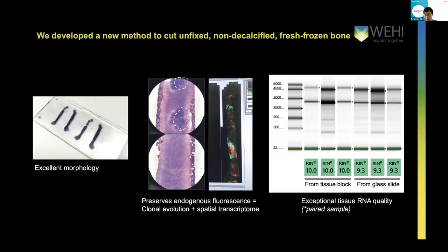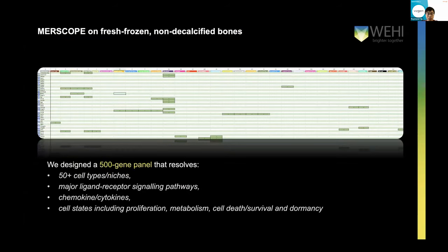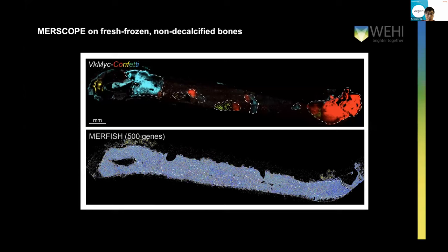Having successfully developed that method to cut non-decalcified bones, we decided to give it a good go and design a panel of 500 genes based on single-cell RNA-seq of the bone marrow and our in-house datasets. We designed that gene list so that we can resolve almost every cell type or niche in the bone. We included genes spanning different ligand-receptor signaling pathways — Wnt, Hedgehog, BMP, IGF, and others. We also included genes marking proliferating cells, cell death, apoptosis, dormancy, and senescence. After many months of optimization, we have successfully implemented this on the MERSCOPE platform.